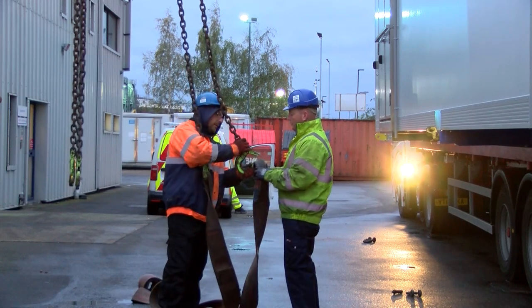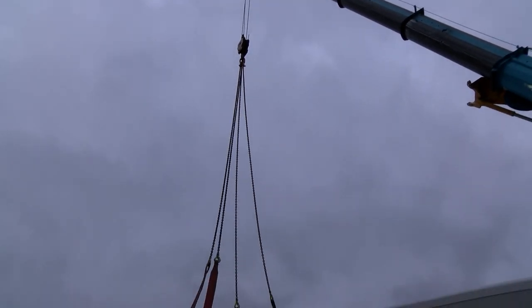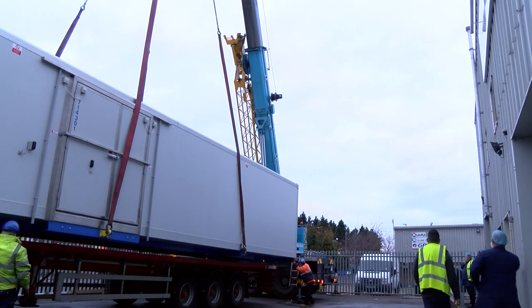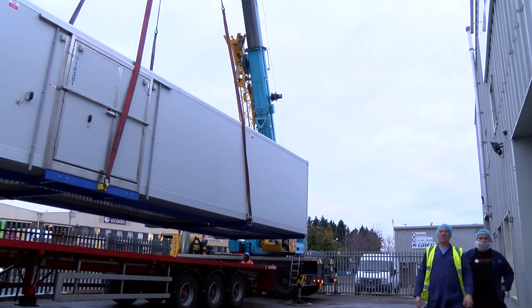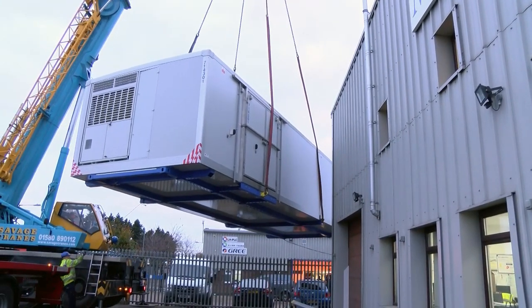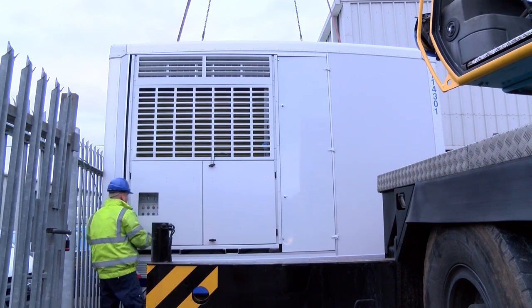We're going to get all the straps on, Jeff's going to take the weight, and we're going to slew it in this way and put it down so the door's facing that way for them. It's proving challenging. The gap between the factory and the neighbouring fence is very narrow. Eventually they get it down. However, there is a problem with the way the load is sitting on the hook.